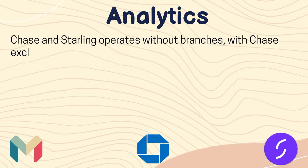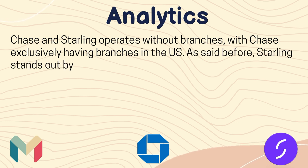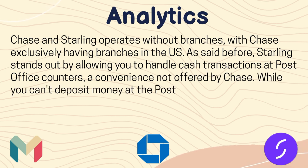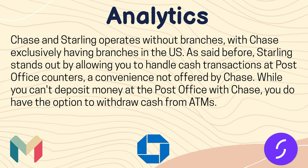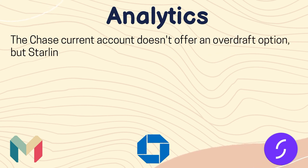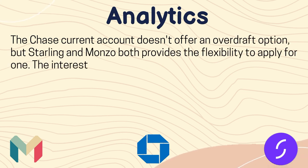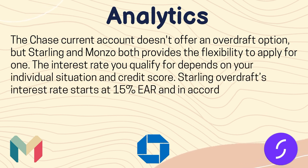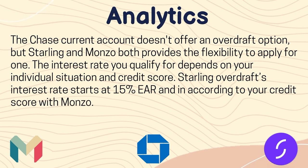Chase and Starling operate without branches, with Chase exclusively having branches in the US. Starling stands out by allowing you to handle cash transactions at post office counters, a convenience not offered by Chase. While you can't deposit money at the post office with Chase, you do have the option to withdraw cash from ATMs. The Chase current account doesn't offer an overdraft option, but Starling and Monzo both provide the flexibility to apply for one. The interest rate depends on your credit score, with Starling's overdraft interest rate starting at 15% AER.